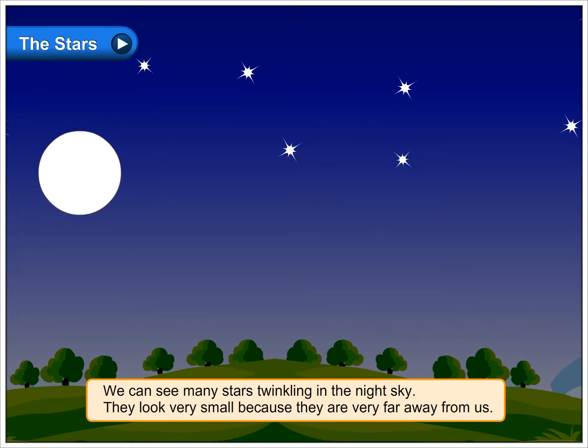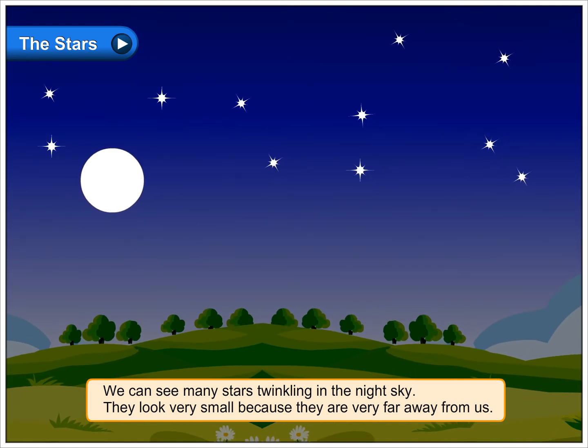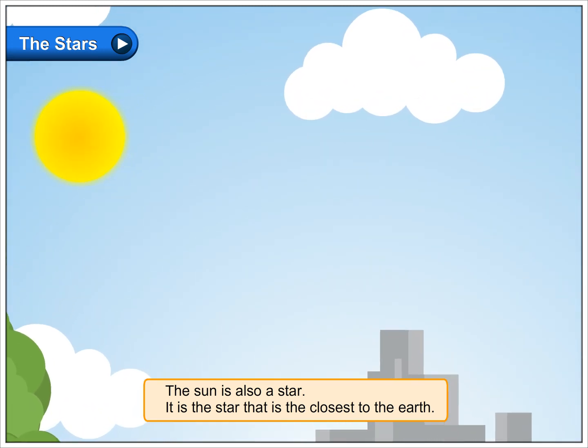We can see many stars twinkling in the night sky. They look very small because they are very far away from us. The sun is also a star. It is the star that is the closest to the earth.